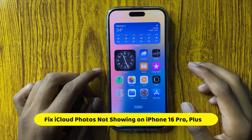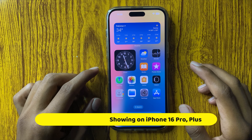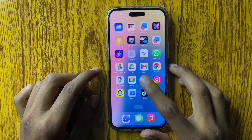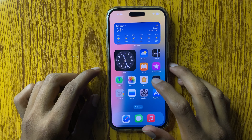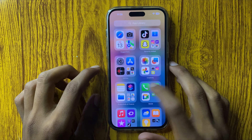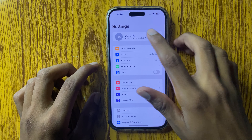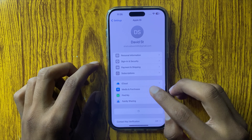Hello everyone, today in this video I will show you how to fix iCloud photos not showing in Photos on iPhone 16 Pro and Plus. So let's start the video. First of all, open Settings and open Apple ID.